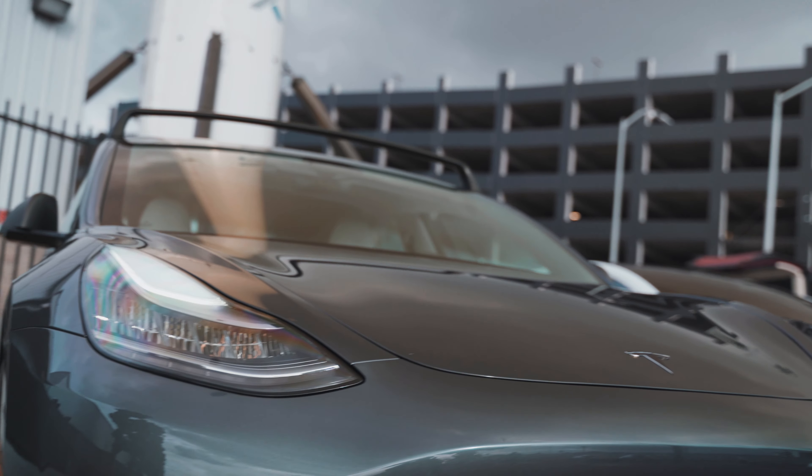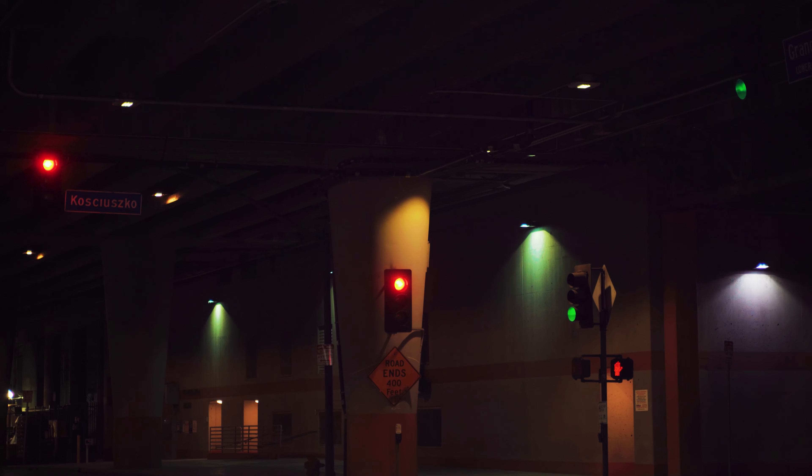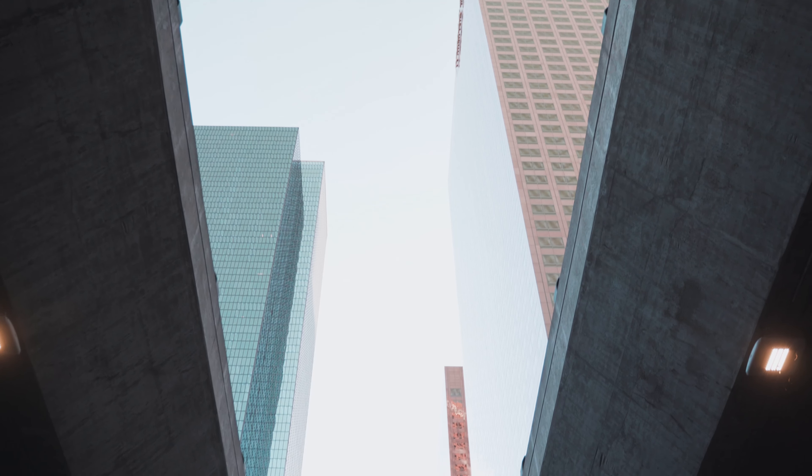After leaving SpaceX, we found ourselves deep in the streets of LA, below Lower Grand Los Angeles. This is one of the most iconic photo shoot locations for all car enthusiasts.